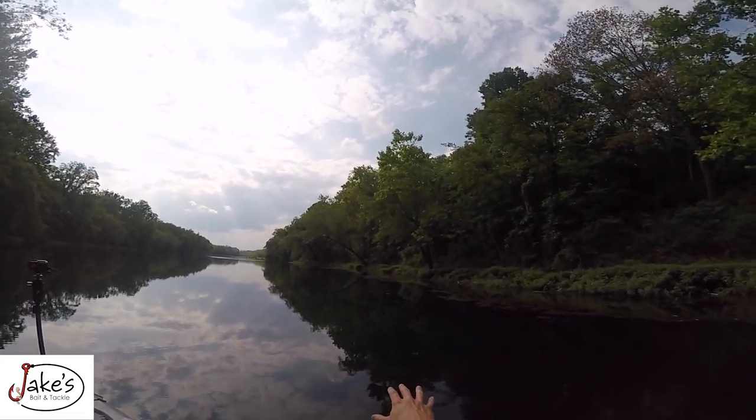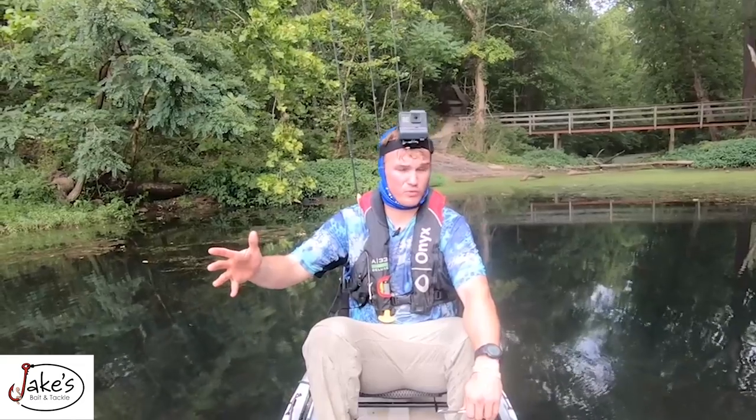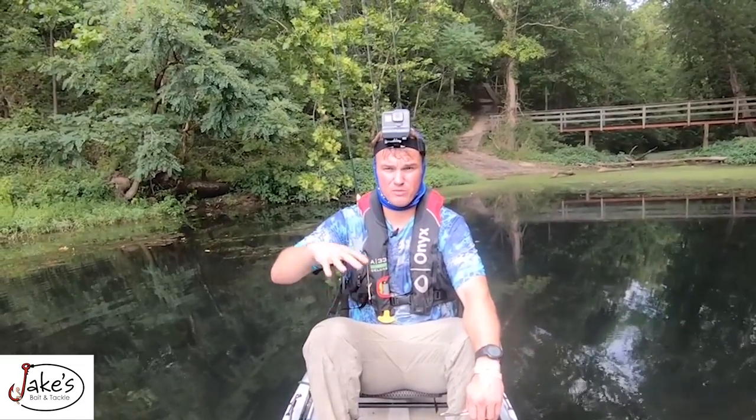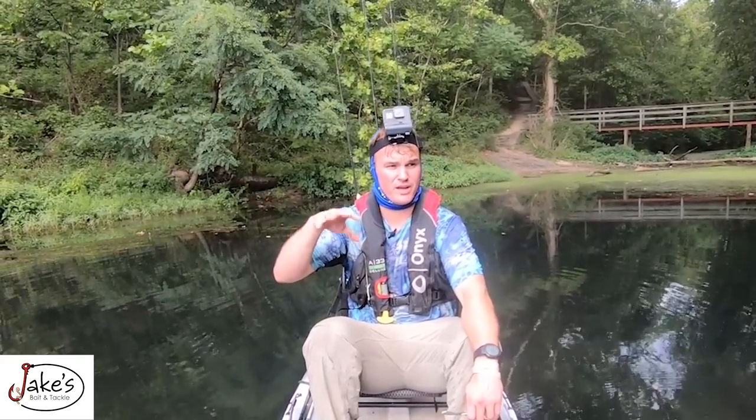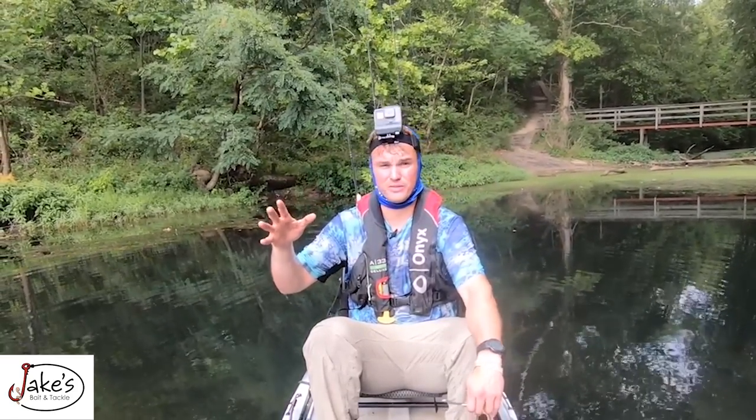I don't know if you can tell, guys — it is beautiful around here. Let's try to explore this place today and see what we can catch. Everything that I used today will be in the item description in the video, along with directions on how to get here. This is going to be fun.